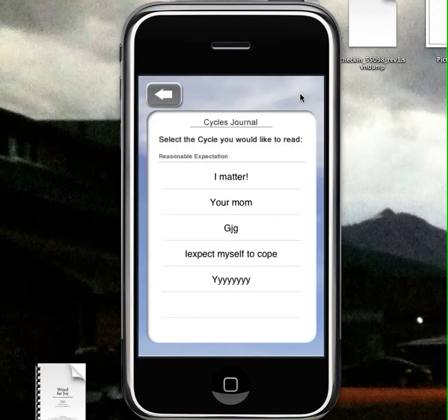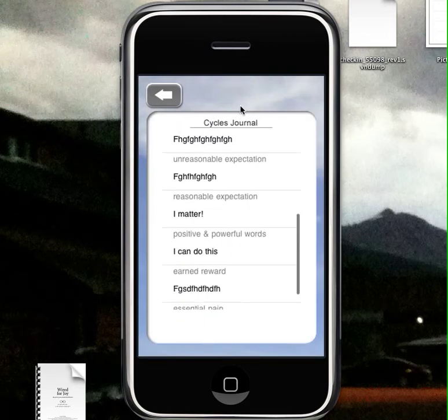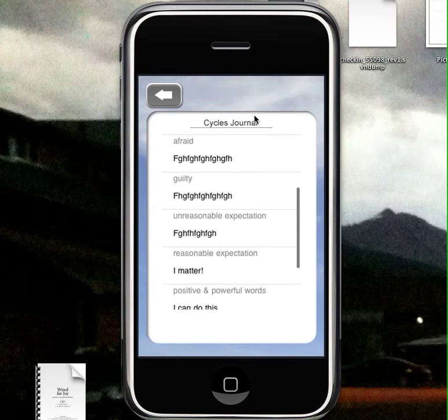Also, you can see a list of your cycles, listed by the reasonable expectation that you finished it with. We've taken cycles that you've written — we'll show you in a minute how to use those — in the tools section.